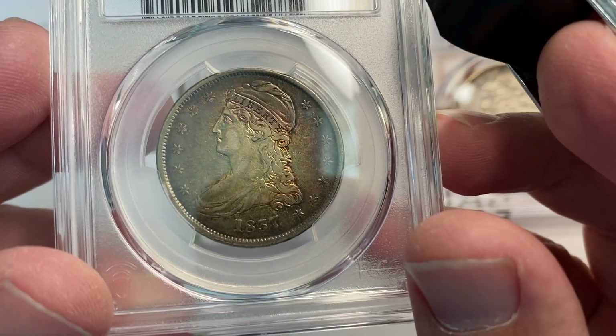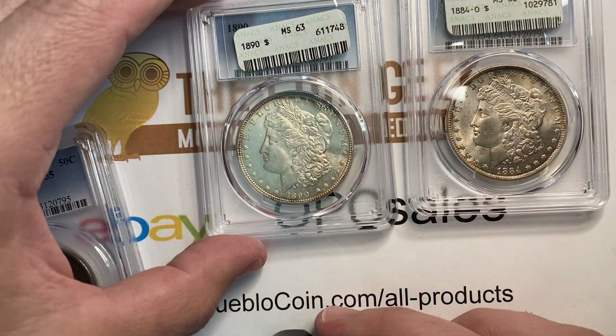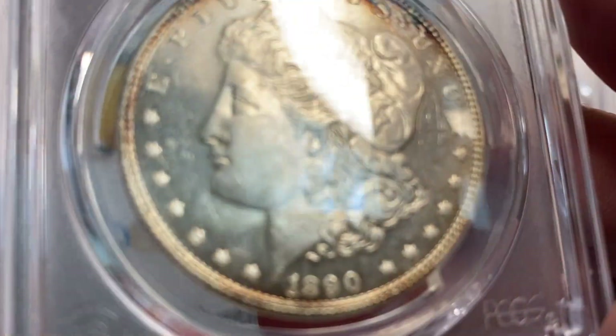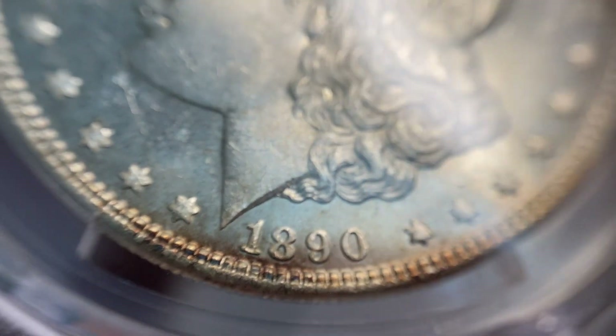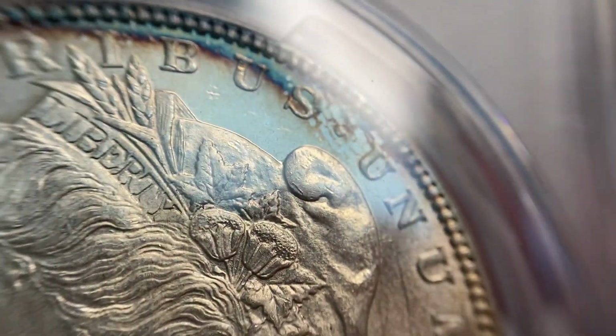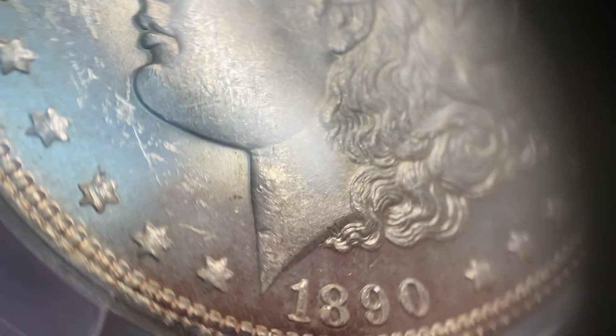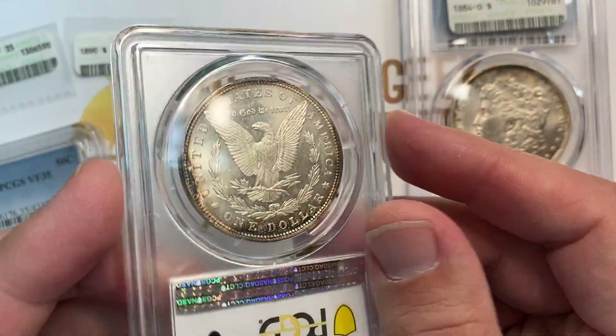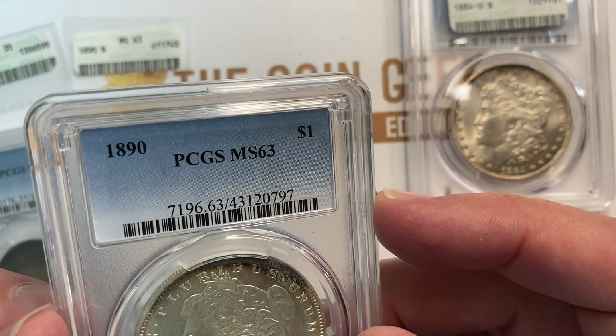This 1890 Morgan in MS63 — my buddy had picked up some stuff with nice eye appeal overall. The 1890 is not a rare date in 63; it's probably a hundred dollar coin or less. It has a little bit of gentle toning up top but a lot of contact marks throughout the open fields — pretty typical of a 63. You have a lot of little contact marks scattered on this side of the field, and everything has just a touch of PL to it on this coin.